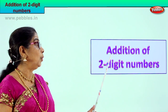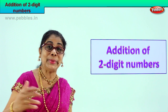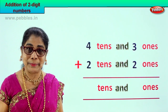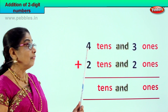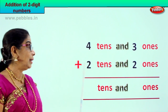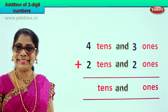Hi children, we are going to do addition of two-digit numbers. I hope you'll enjoy adding two-digit numbers with me. Come on, be alert! Let's look at our first sum. We have four tens and three ones, and we are going to add four tens and three ones plus two tens and two ones — that is forty-three plus twenty-two.